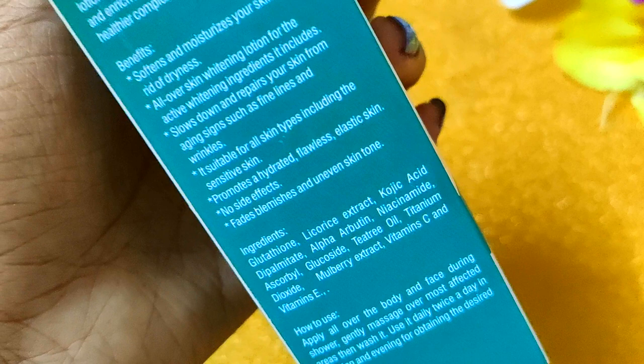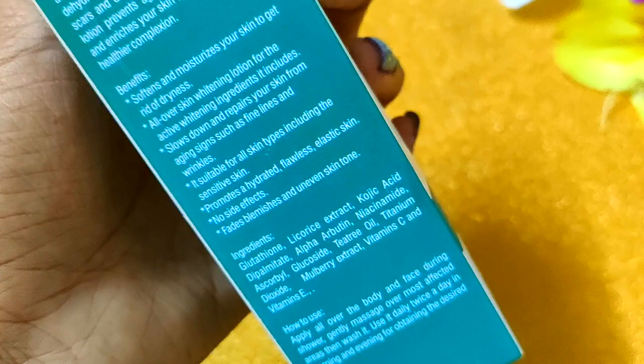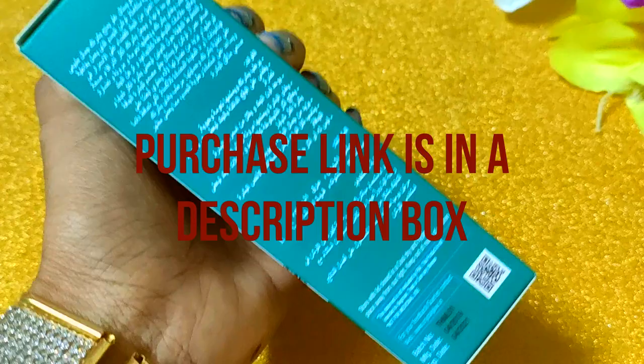It has no side effects. If you have blemishes or uneven skin tone, it will also help prevent that. This is a 100ml bottle that I received for 700 rupees. The purchase link is in the description, so you can easily purchase it.